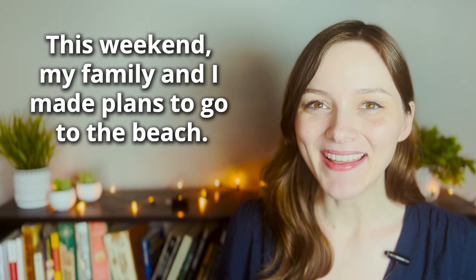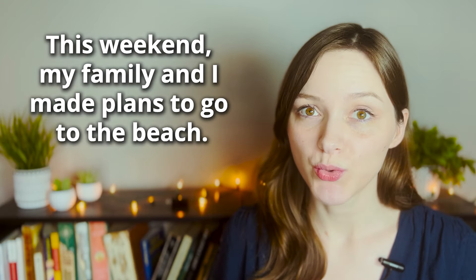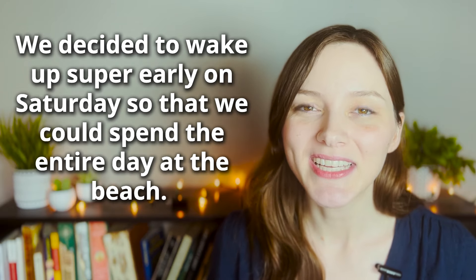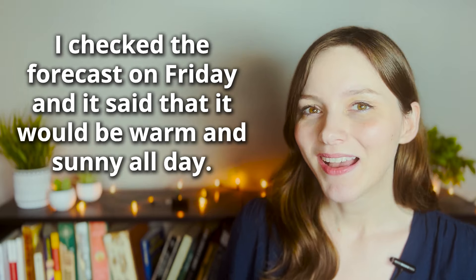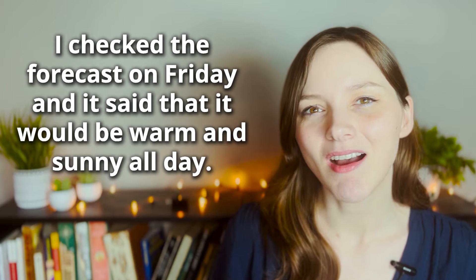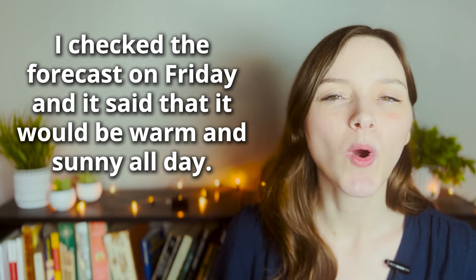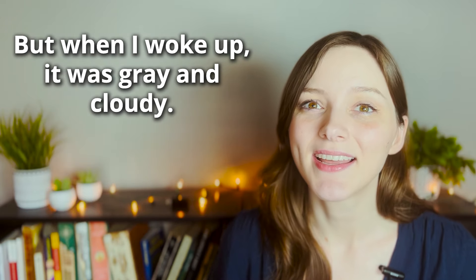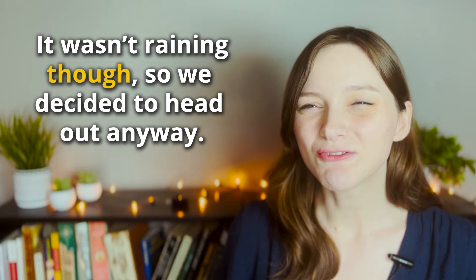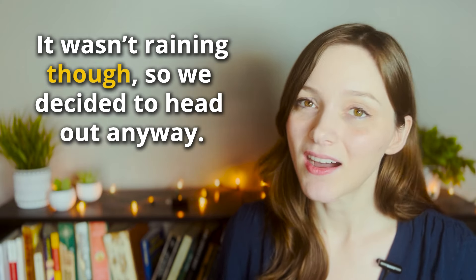Listen to this story about my weekend and take note of the way I am using 'though' in this story. This weekend my family and I made plans to go to the beach. We decided to wake up super early on Saturday so that we could spend the entire day at the beach. I checked the forecast on Friday and it said it would be warm and sunny all day, but when I woke up it was gray and cloudy. It wasn't raining though, so we decided to head out anyway.